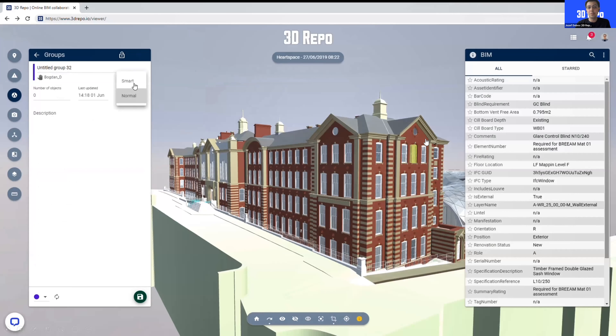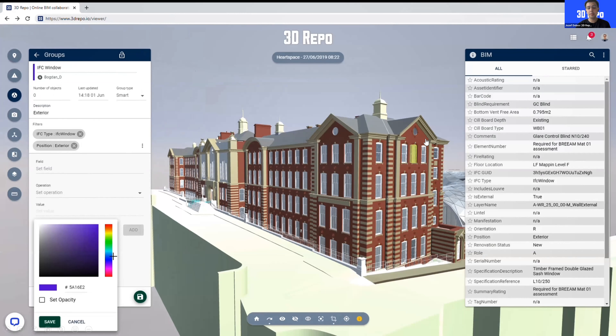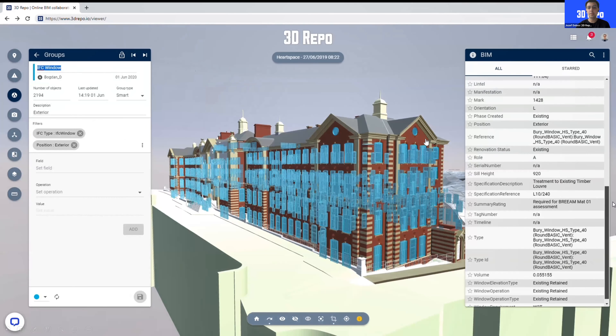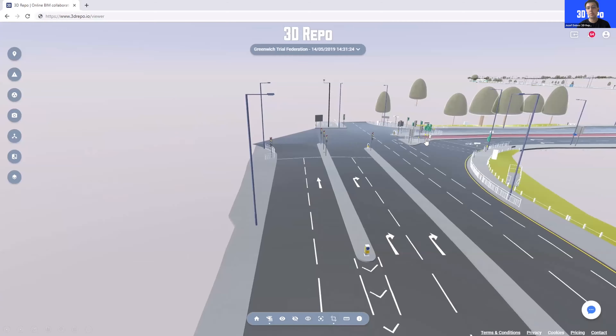3D Repo is not just about 3D models — it's all about the data behind those models. Another piece of functionality we have is called Smart Groups, where people can very easily validate the information behind the models. You can set up very easy and manageable custom checks at the beginning of a project — you create them once and from there on, each time someone uploads a new revision, the system automatically calculates using regular expressions behind the scenes. In this case you can see filtering of windows — all the exterior windows on the building — and you can drill deeper, filtering by specific criteria. For example, you might want to see only windows on floor one, or make sure all doors have a fire rating of at least 90 minutes. These checks no longer require a lot of time setting up rule sets in model checkers — we give access to anyone through the web browser and democratize the process.